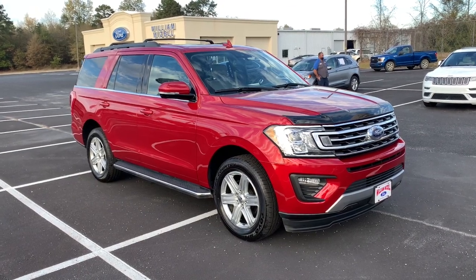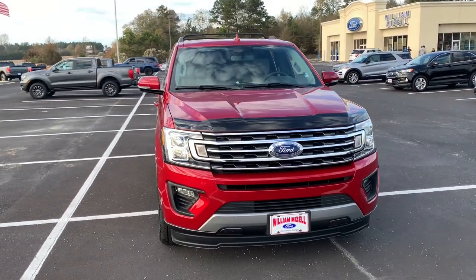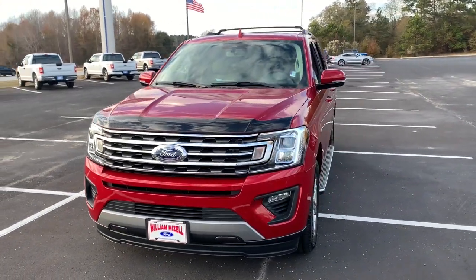Get into a car with value. 2020 Ford Expedition. With less than 10,000 miles on the odometer, this vehicle provides excellent value.